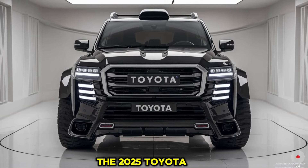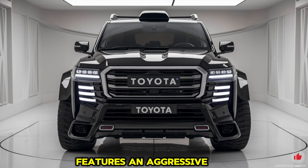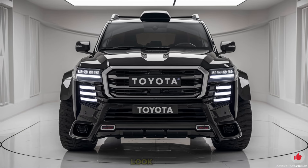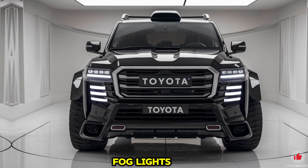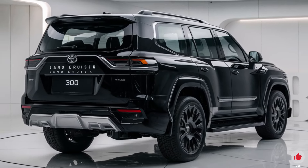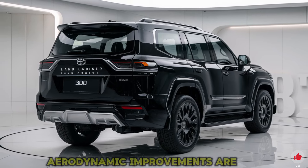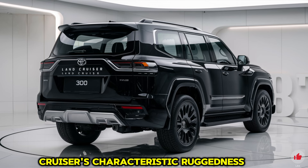The exterior of the 2025 Toyota Land Cruiser 300 commands attention with its bold and imposing design. The front fascia features an aggressive wide grille flanked by sharp LED headlights that provide excellent visibility. The robust front bumper enhances both aesthetics and protection, with integrated fog lights ensuring safety in low-visibility conditions. The hood boasts subtle muscular contours, and the SUV sits on 20-inch alloy wheels with aerodynamic improvements for a quieter ride and better fuel efficiency.